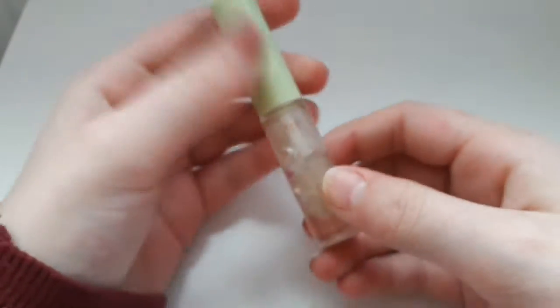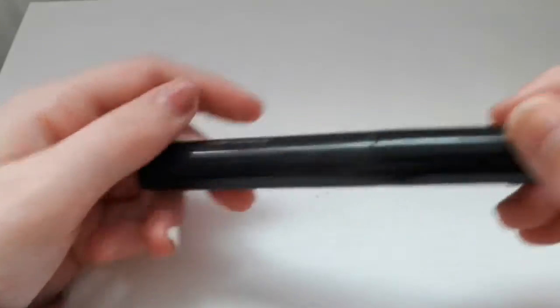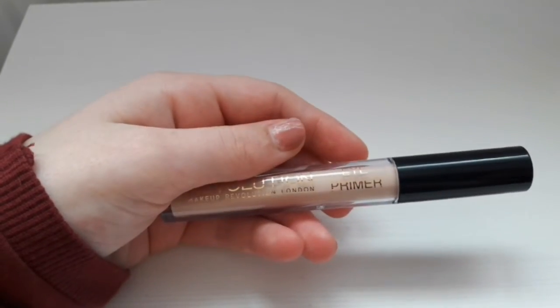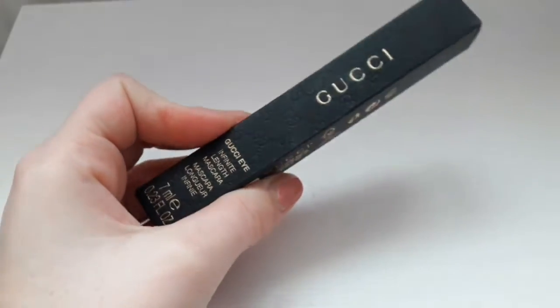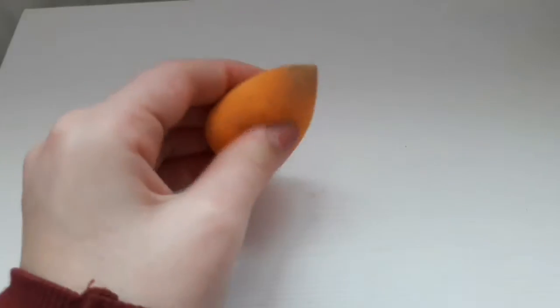Now going into my main everyday makeup basket. I've got products such as Pixi by Petra Brow Tamer, my number seven Lash Impact Lash Primer — absolutely one of my favorite mascaras — Makeup Revolution eye primer, the Outdoor Girl Perfect Brows Grooming Kit, and the Gucci Infinite Length Mascara.